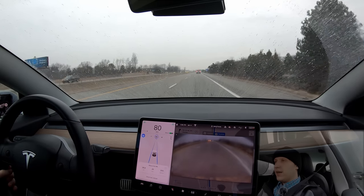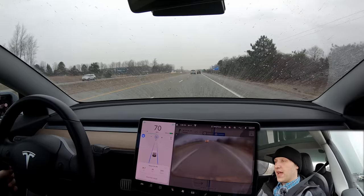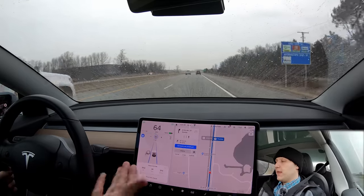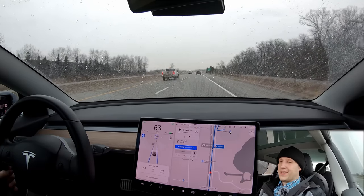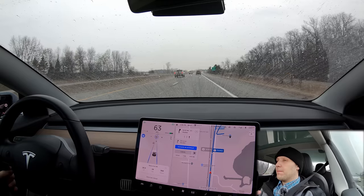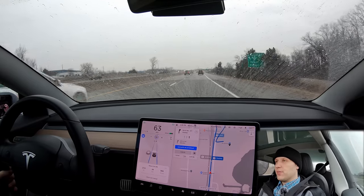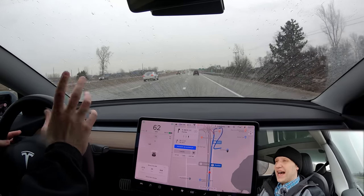That was definitely one of the fastest drives on that stretch of road I've ever had, due to the reduced traffic, coming up to our exit here. And of course, navigate on autopilot never turned back on. So the car will not take this exit — I've got to do it myself. I'm not going to give a grade. You guys normally just tell me why my grade's wrong anyway, so I'll let you be the judges.